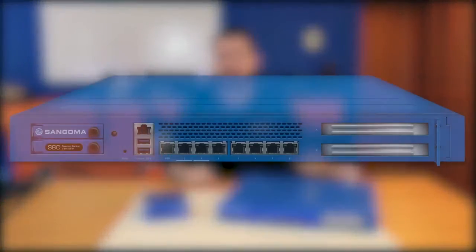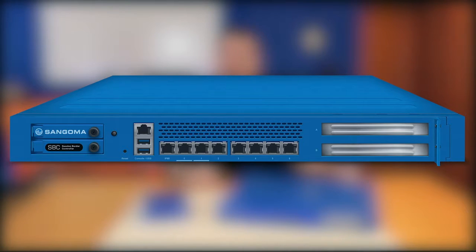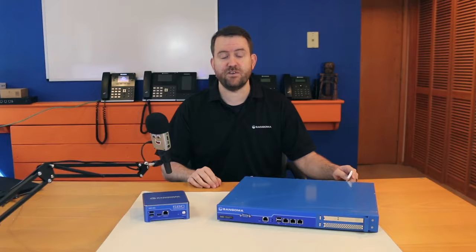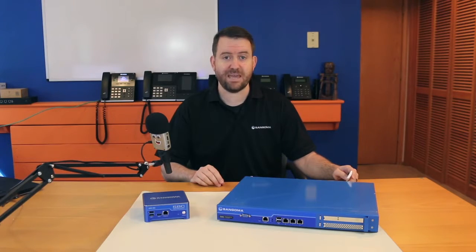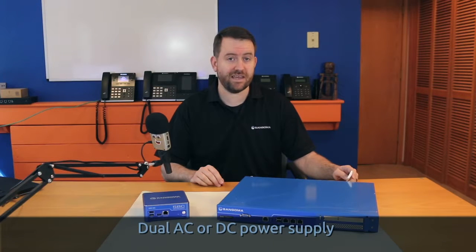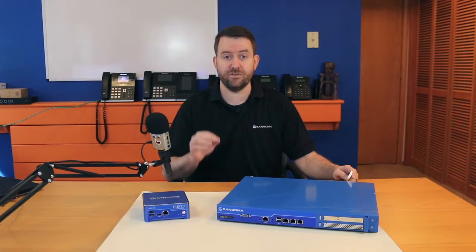Finally, we have the NetBorder Carrier SBC. This SBC is designed for large enterprises, carriers, SIP service providers, and hosted PBX vendors. The NetBorder Carrier SBC features a 1U form factor, seven gigabit ethernet ports, and is capable of processing 250 to 4,000 concurrent calls. The NetBorder Carrier SBC comes with a dual AC or DC power supply.